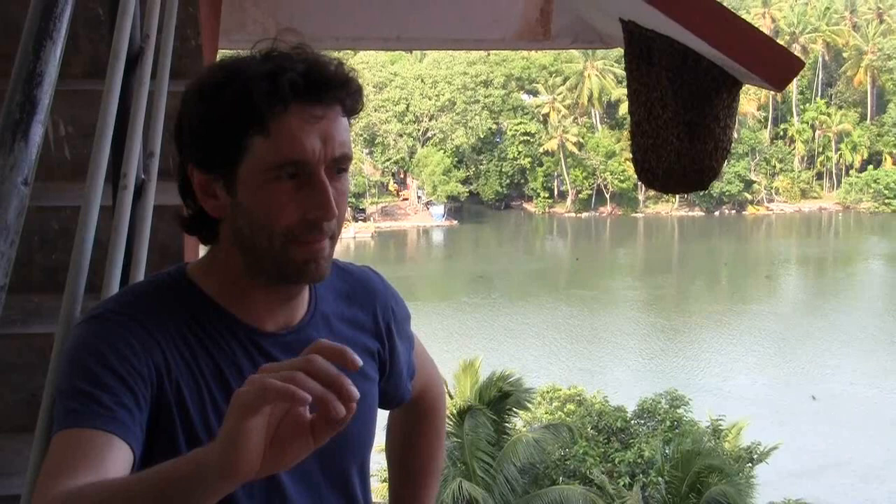Hey there, so I'm in India at the moment. I wanted to use the opportunity to actually show you how a beehive or bee nest looks in a place like India where it's really hot — at the moment it's something like 35 to 40 degrees Celsius. Bees here actually don't require a hollow in a tree; they just hang underneath a branch or a building.